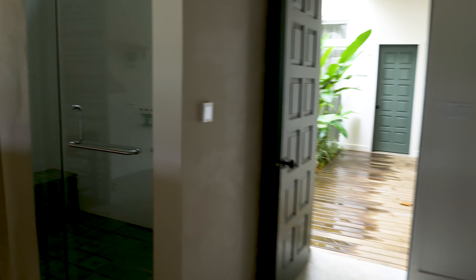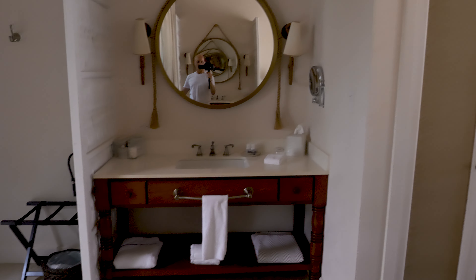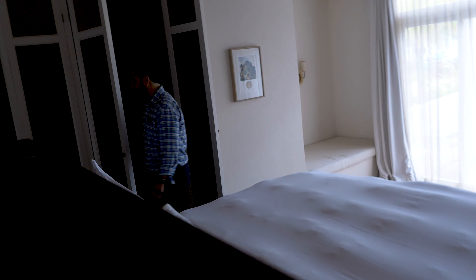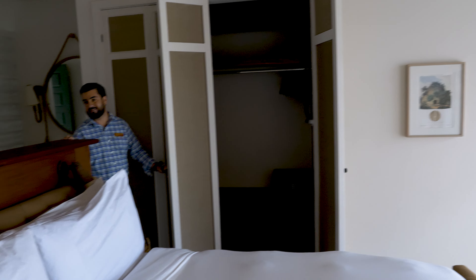We love these doors. In Arizona, people don't have doors like this — they get stuck. These are like the best sliding doors ever, they work so well. Closets. And desks.